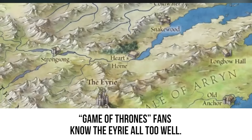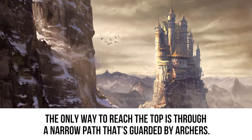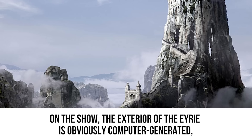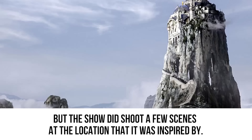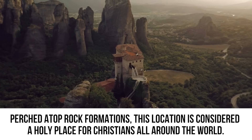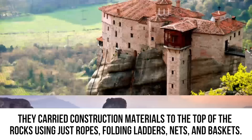Game of Thrones fans know the Eyrie all too well. Located in the eastern part of Westeros, the Eyrie sits on top of a slender mountain that stands straight up in the air. The only way to reach the top is through a narrow path guarded by archers, keeping the castle safe from captors. While the exterior of the Eyrie is computer generated, the show did shoot scenes at its real-life inspiration — the Meteora in Greece, home to 24 monasteries, six of which are still standing today, perched atop rock formations and considered a holy place for Christians around the world.